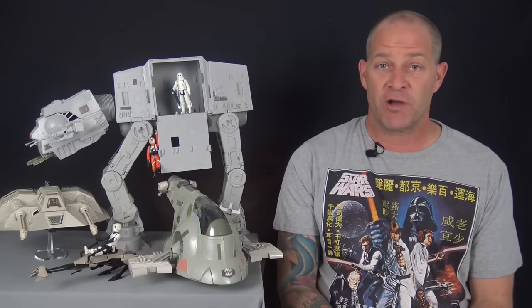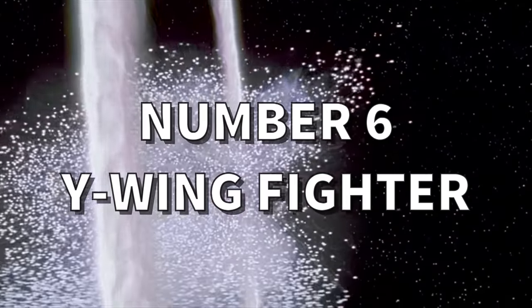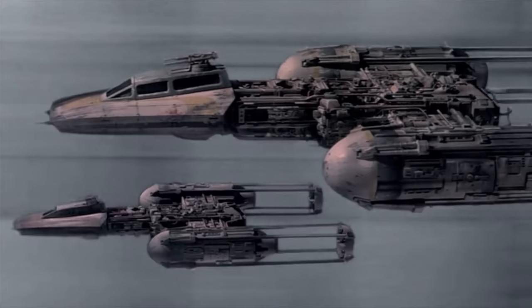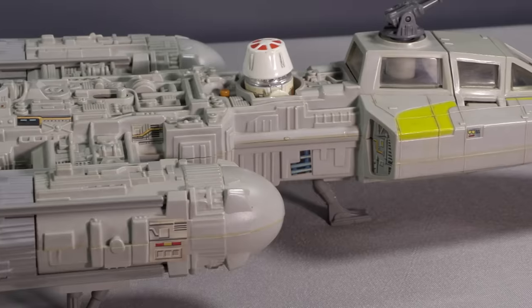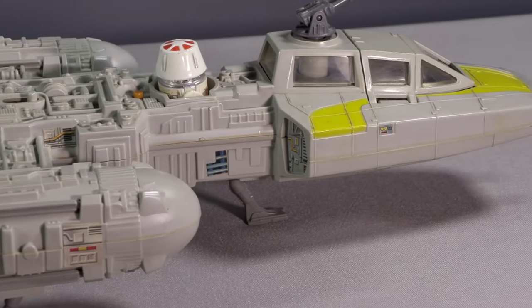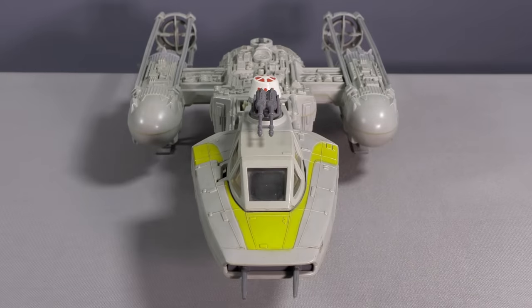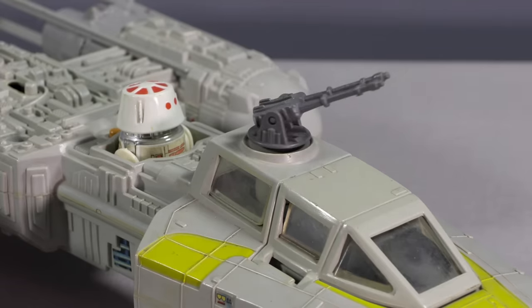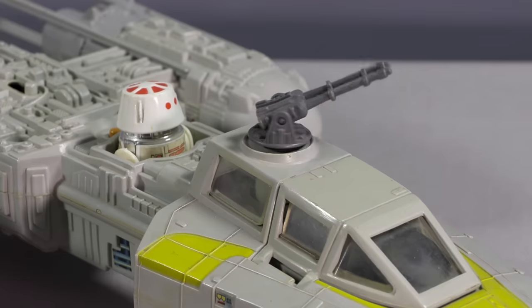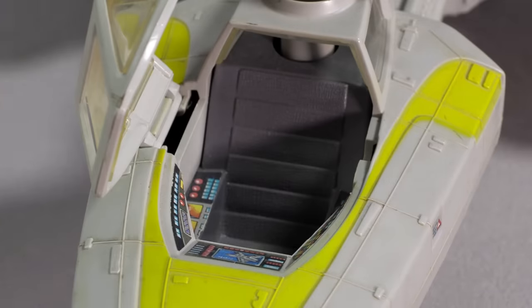Coming in at number six on our list is the Y-Wing fighter from Return of the Jedi. Although this rebel fighter did appear in the first Star Wars film, Kenner did not produce the toy version of the Y-Wing until the Return of the Jedi line, likely due to the vehicle's more prominent role in that film. This is another toy missing from my collection, so footage has been very kindly provided by Retro Blasting. The Y-Wing toy had one of the best electronic features ever designed by Kenner, causing both a laser-like whine and a rotating motion of the twin barrel cannon that sat atop the cockpit — a really cool feature.